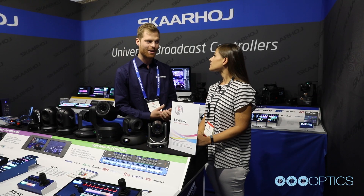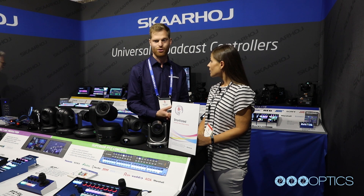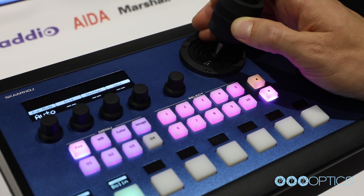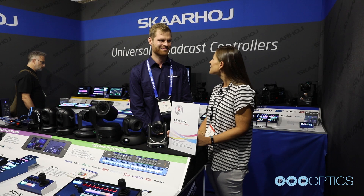How can we figure out how to get in contact with you if we want to learn more? You can always go to skarhoyt.com and you'll be able to find info about all our products, how to buy them, and how to use our software, which is completely configurable. So a lot of cool things. Well, thank you. You're welcome.